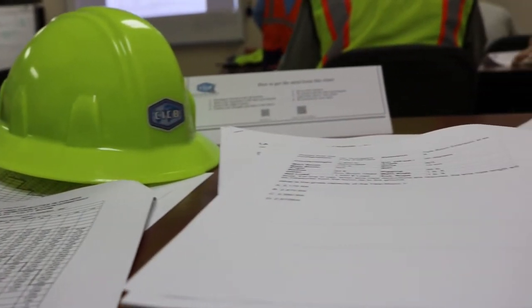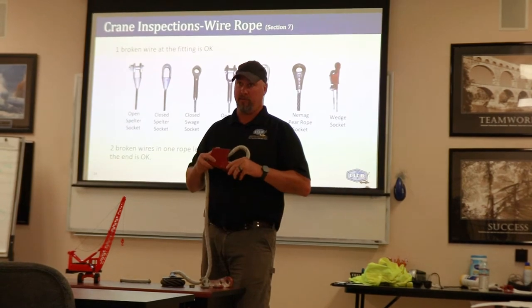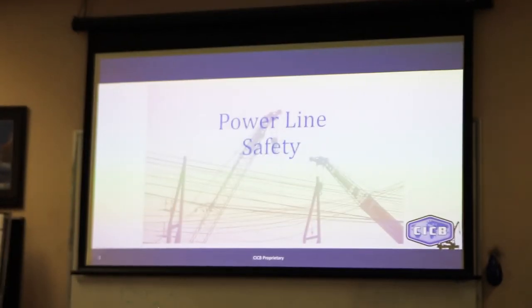Going into day three, we began with more load chart practice — about two and a half hours of it. During the MCOT course I wasn't too confident with load charts, but this really helped me understand them. After finishing load charts, we moved on to wire rope, crane inspections, and power line safety — three more chapters covered after the load charts.